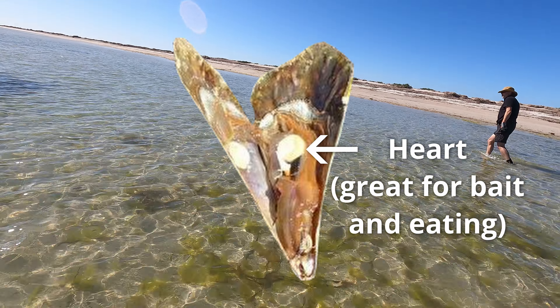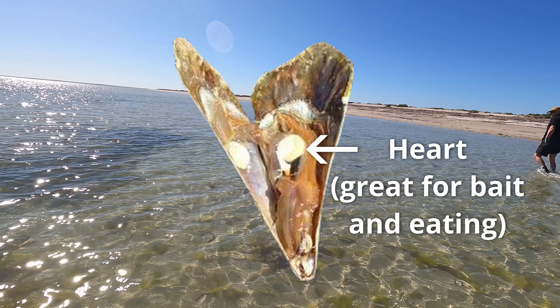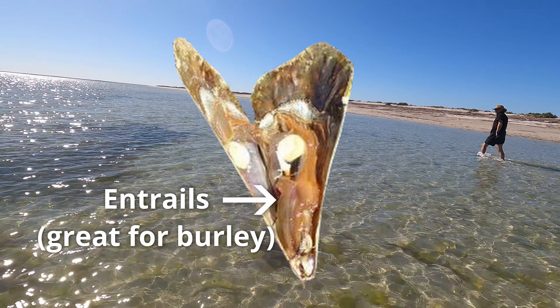The heart of the razorfish is excellent bait, particularly for whiting, but apparently it tastes good too and the entrails make excellent burley.